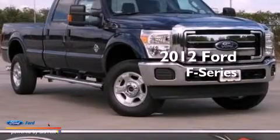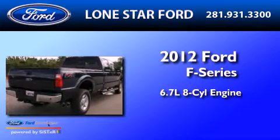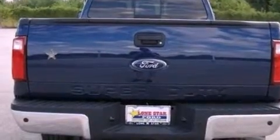This is a brand new 2012 Ford F-Series. It has a 6.7-liter eight-cylinder engine and an automatic transmission. Its top features and packages include an off-road package, skid plates, and hill descent control.